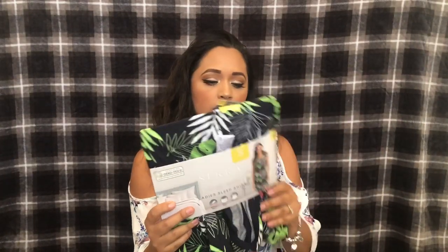The last thing I got from Aldi is this pajama shirt — it was like $7. And that's it guys! Thank you for watching my random haul. Please subscribe, comment down below, and like the video!